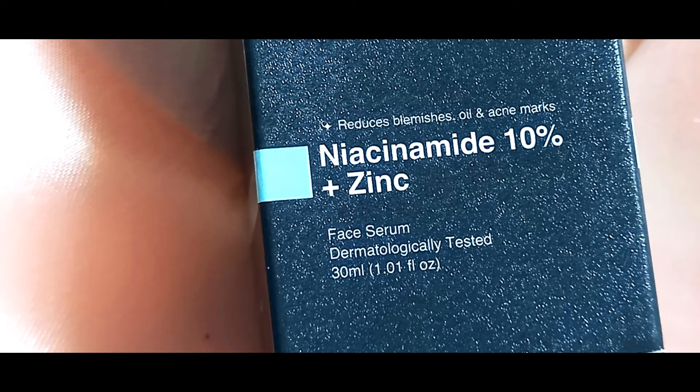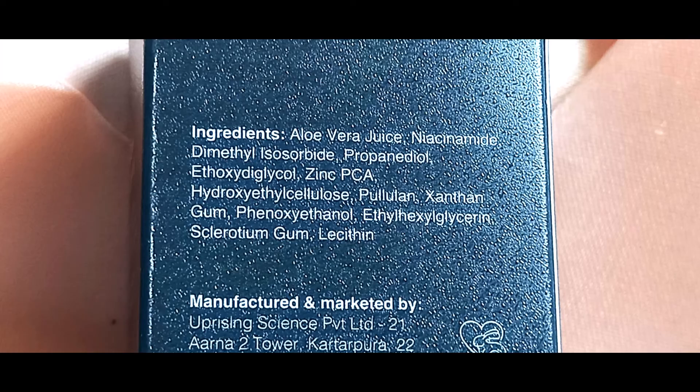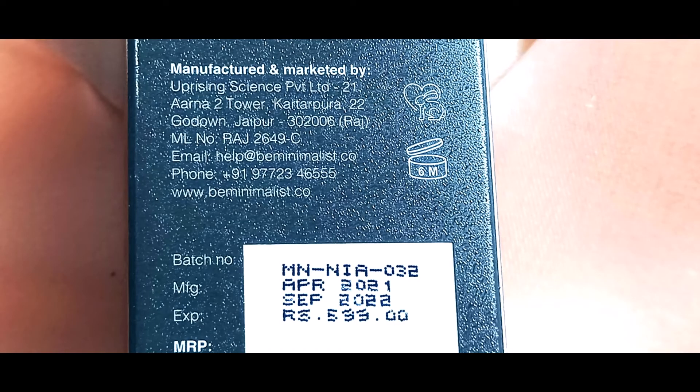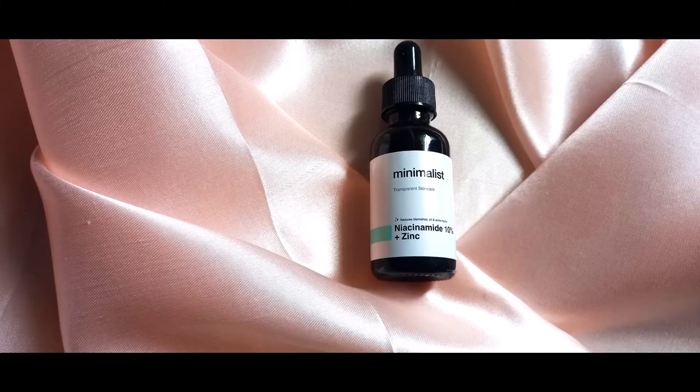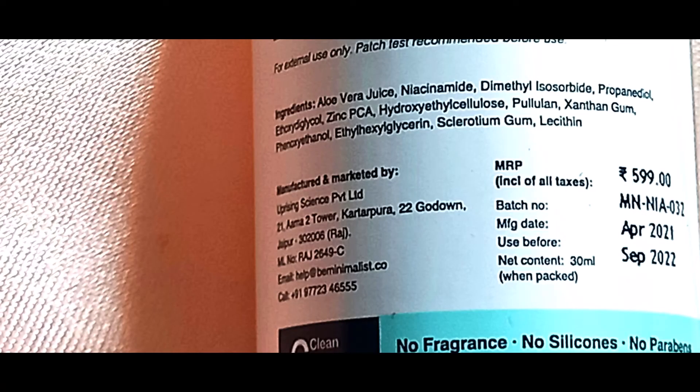All information regarding the product — price, quantity, ingredient list, manufacturing and expiry dates — is available on both the outer packaging and the bottle. Both serums retail at ₹599 for 30ml. They are fragrance, silicone, oil, and paraben free, with a pH between 5.5 and 6.5, and most importantly they are non-comedogenic. They also help reduce pigmentation.